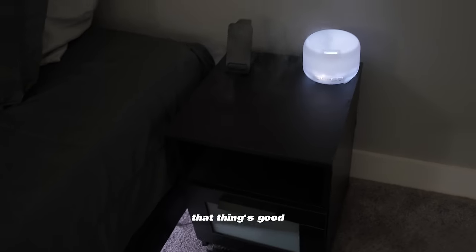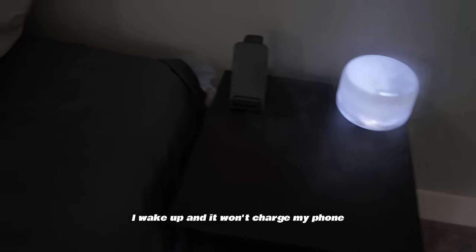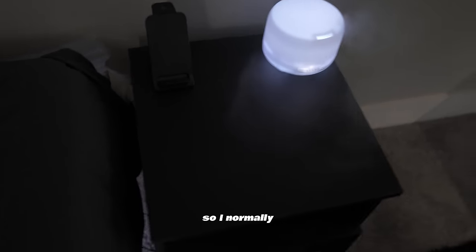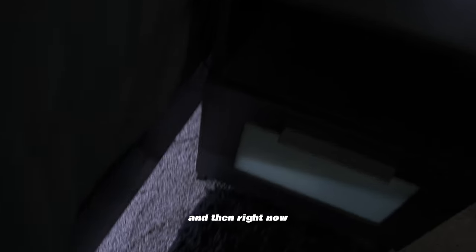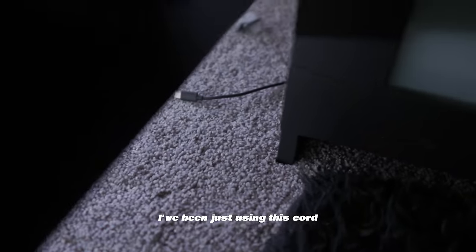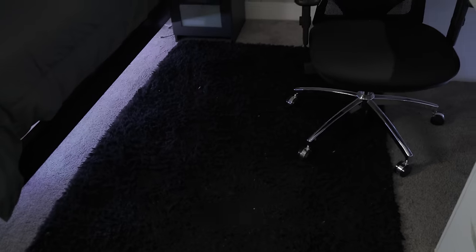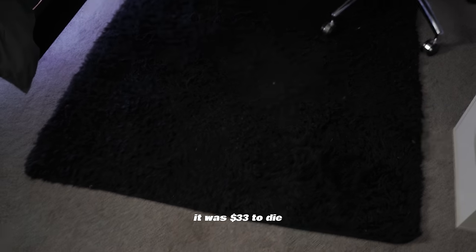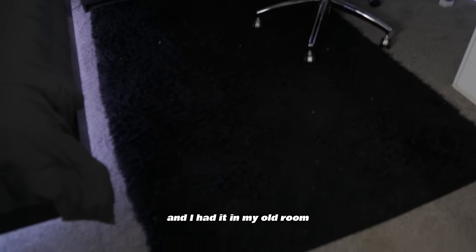The only issue with the charger is that sometimes at night it won't charge my phone, so I have to take it out of the case for it to actually charge. Right now I've just been using a cord plugged into the back. Over here is a plain black rug — it was $33. I got it around last year and had it in my old room too.